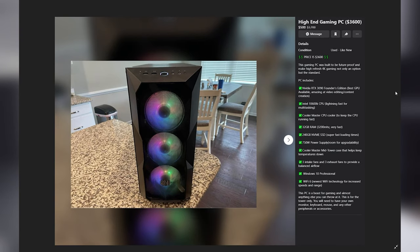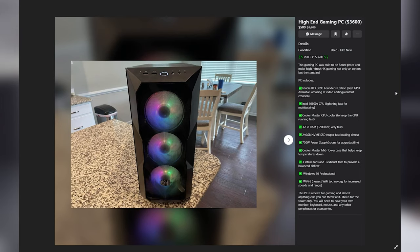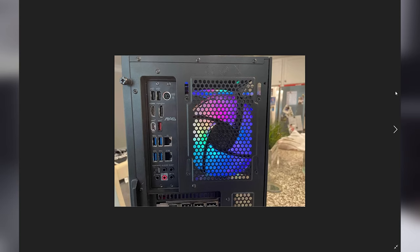Next up is this high-end gaming PC listed for $500 — just kidding, it's $3,600. I see this all the time where it's listed at a ridiculously low price, sometimes even $1 or free, and then the listing says it's actually $3,600. That's a form of misrepresentation, and I assume it's a way of getting into search results for people looking for a more budget-end PC. A couple things I do appreciate: they do a fairly good job giving us the general specs. We have an RTX 3090, a 10600K CPU, 32 gigabytes of RAM, an NVMe SSD, and the wattage of the power supply.